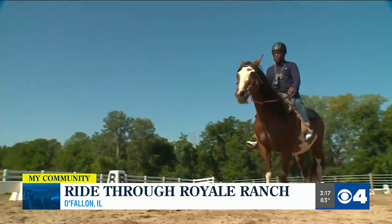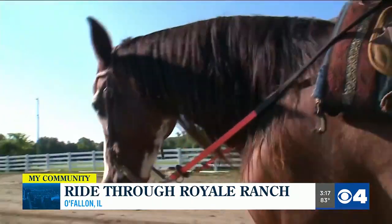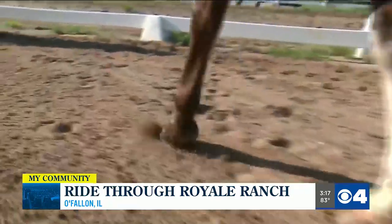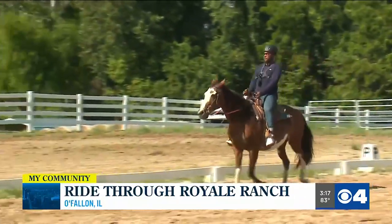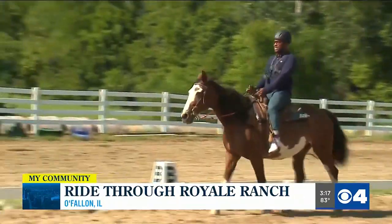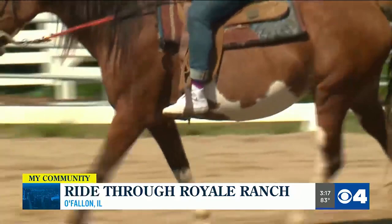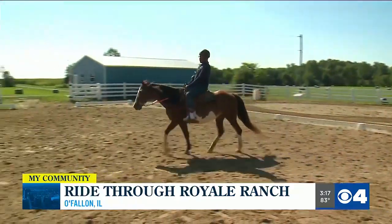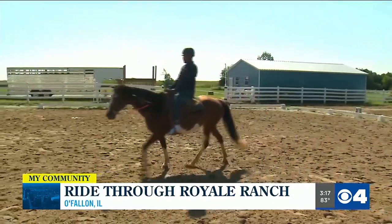I know what you're thinking — man, Damon sure looks good on a horse. A stallion on a stallion. Okay, if that wasn't your first take, then maybe you thought I looked like I knew how to handle a horse. Two things can be true at once, but would you believe it if I told you this was my first time riding a horse?